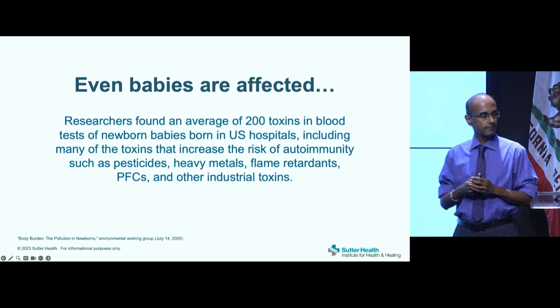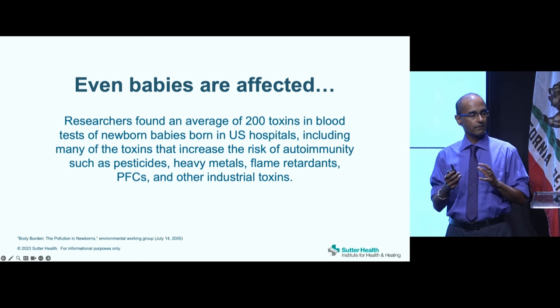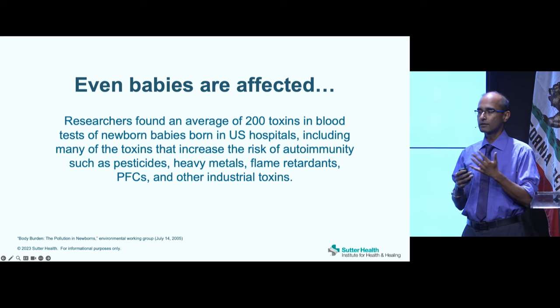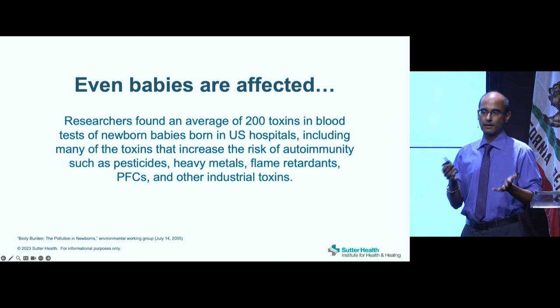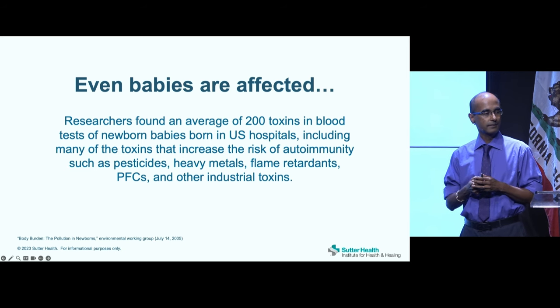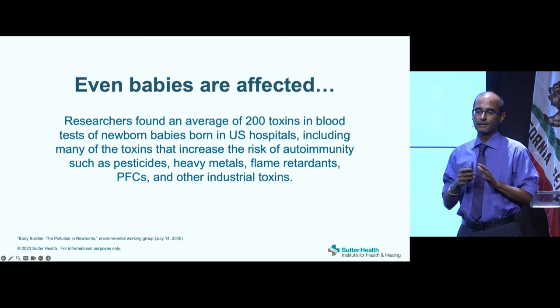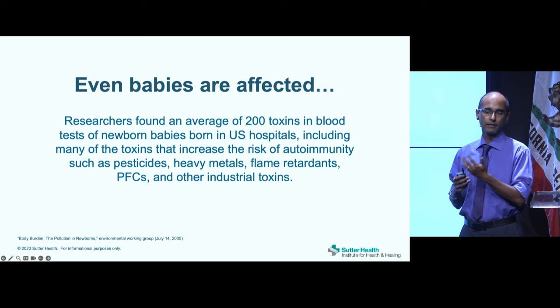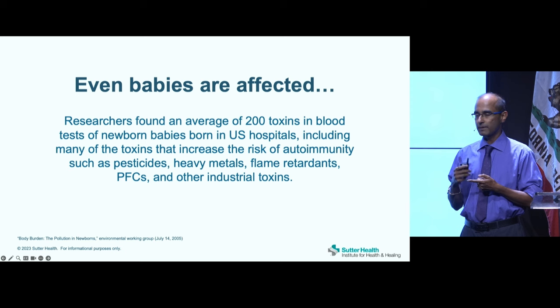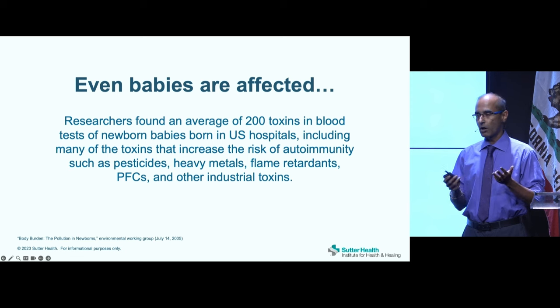Researchers also studied babies and found an average of about 200 toxins in umbilical cord blood collected at birth — many of which increase the risk of autoimmunity and chronic inflammation. I think that's a big factor in the rise of asthma, allergies, and potentially even autism.